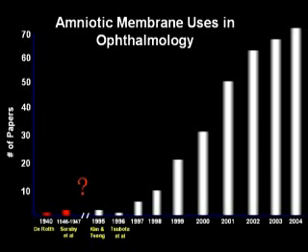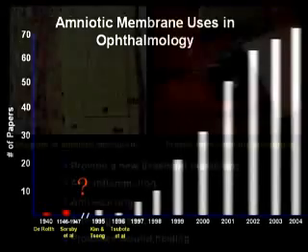In 1995, Dr. Sheffer C.G. Singh and his group reintroduced the use of amniotic membrane for ocular surface reconstruction by using a novel method of processing and preservation. The effectiveness of this new method has been proven by a growing number of publications and increasing popularity within the ophthalmic community in recent years.